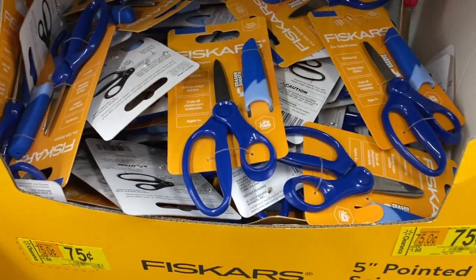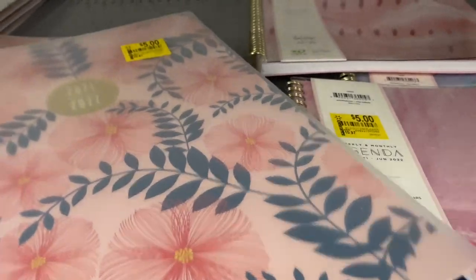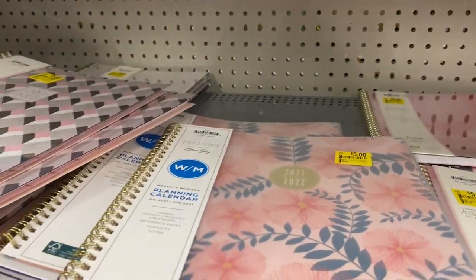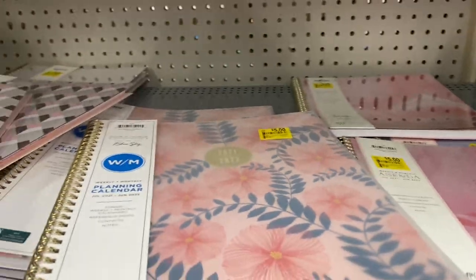Tons of scissors for 75 cents — I don't need it. Planners for $5. I have a really nice planner at home and I don't even use it, so I'm not going to get any of this even though I'm really tempted.